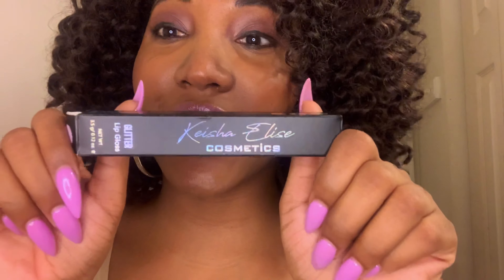This is my packaging for my lip gloss. It has Keisha Lee's Cosmetics on it — glitter lip gloss. It also has the ingredients on the back, a cute little lipstick print at the bottom, the lip gloss shade on the physical box and on the lip gloss itself. I also put my social media on all my boxes. All of my products are vegan, cruelty-free, and paraben-free, so they're very healthy for you.